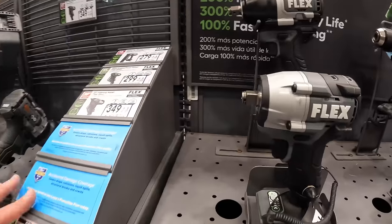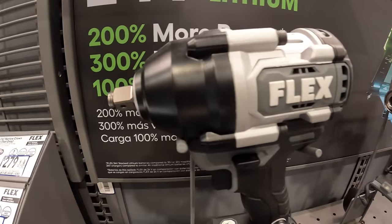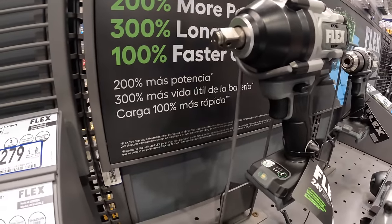Checking out the Flex impact wrenches — these are beautiful tools and very powerful as well.